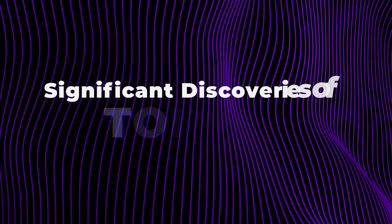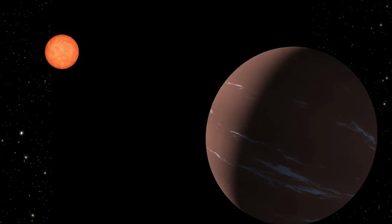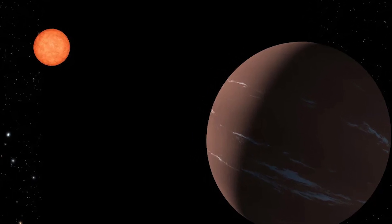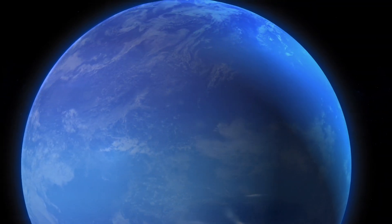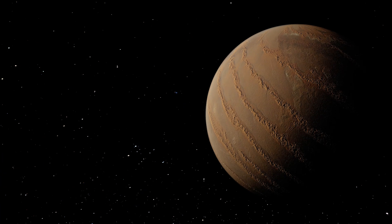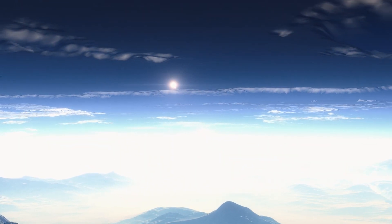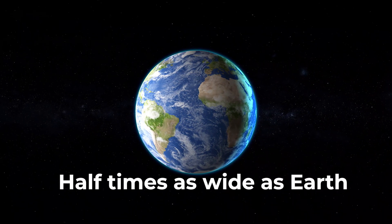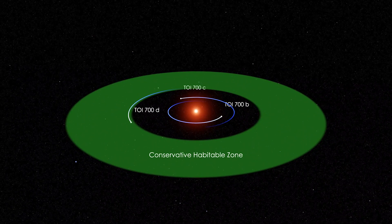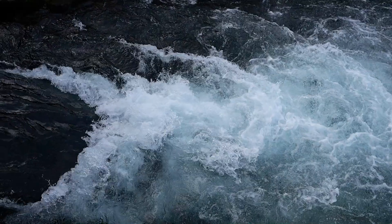TOI-175b is a Neptune-sized exoplanet, meaning it's about 2.5 times the size of Earth. It's classified as a sub-Neptune, which means it's smaller than Neptune but larger than Earth. This suggests it likely has a thick atmosphere and may not have a solid surface like Earth. It revolves around its parent star in the conservative habitable zone, which could give the planet the right temperature for liquid water to form on its surface.